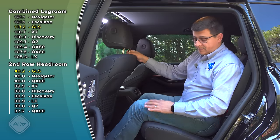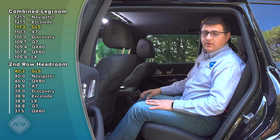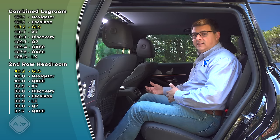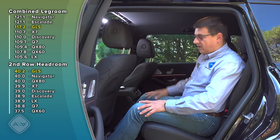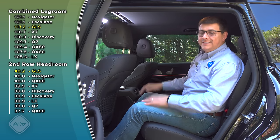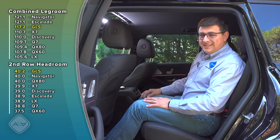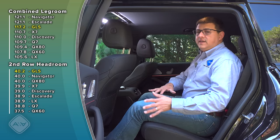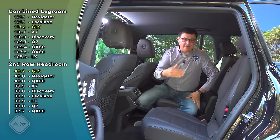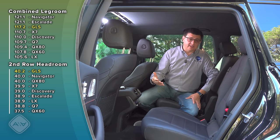Second row comfort is a big advantage for the GLS, especially over the body-on-frame competition. The step-in height is much lower, making it a lot easier for people with mobility issues or smaller children to get in themselves. There's tons of headroom — I have about three inches of headroom remaining, which is best-in-class including the luxury body-on-frame entries. Legroom combined is 117.8 inches, a little lower than the body-on-frame competitive set but probably not noticeable. The second row is simply not as wide, however, since body-on-frame competitors are based on half-ton truck designs.